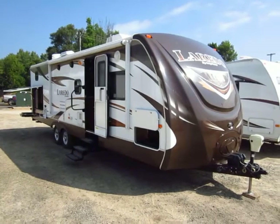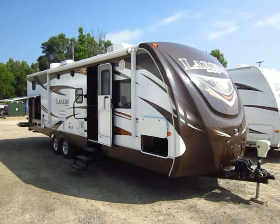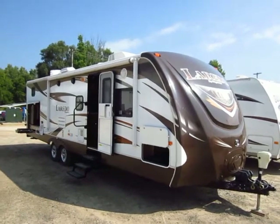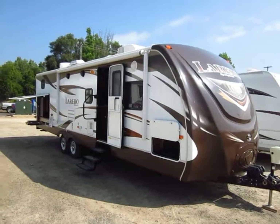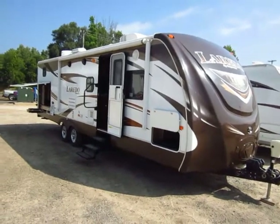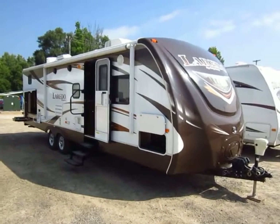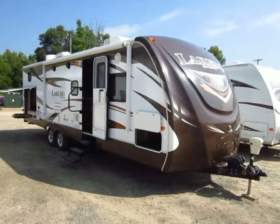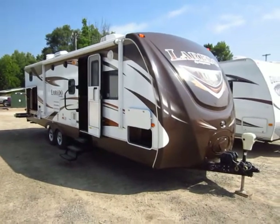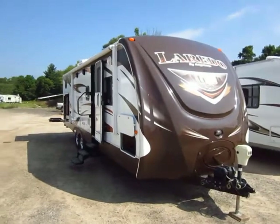2013 Laredo 291 TG by Keystone, here at Haylett RV of Coldwater, Michigan. We're very familiar with this coach because we're the selling dealer of it brand new. This is a one-owner RV — no pets, couple kids, no smokers. They traded it in here on a newer, larger Laredo. So they were not only happy with our dealership that they came back, they're not only happy with their Laredo that they purchased another — but both of those things at the same place. Pretty cool.